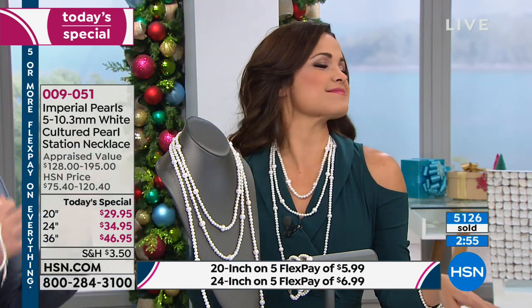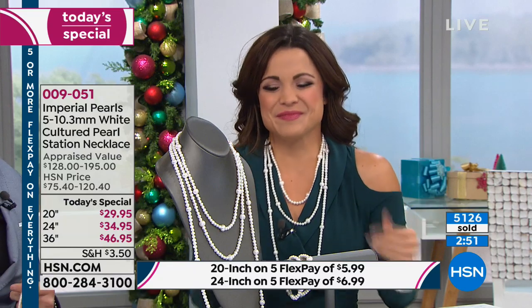Now look — Michelle has all three of them on. If that isn't the epitome of sophistication, doesn't it make you feel like it elevates your entire mood?